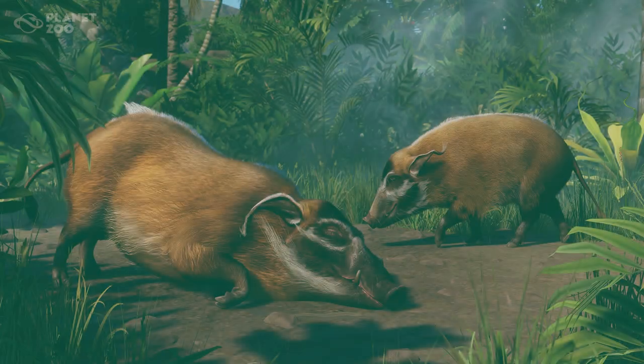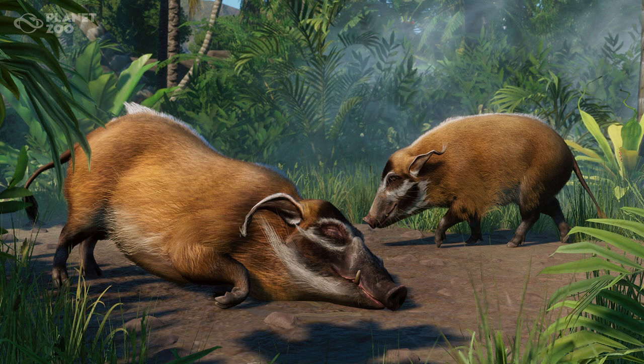Hello everyone and welcome back to another screenshot analysis video. Hope you guys are all having the most wonderful days. If you guys are new here, my name is Leaf and I am always like this. It's a curse.